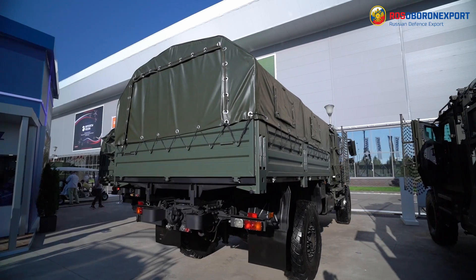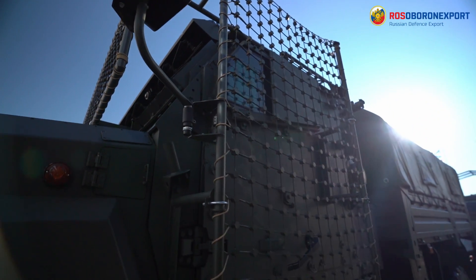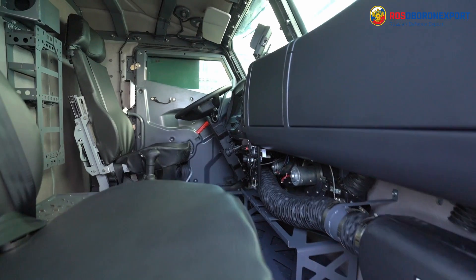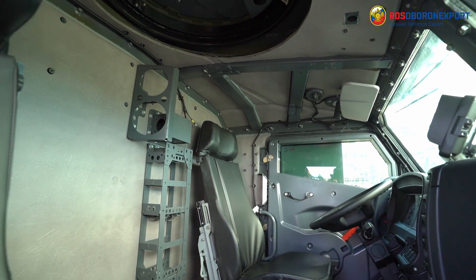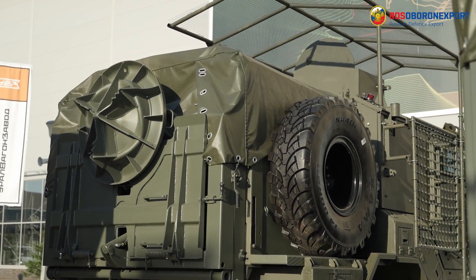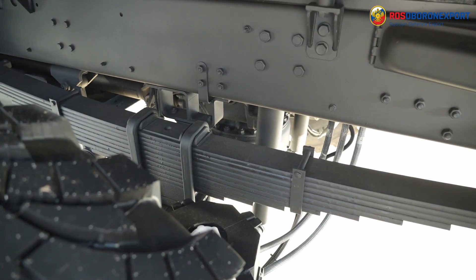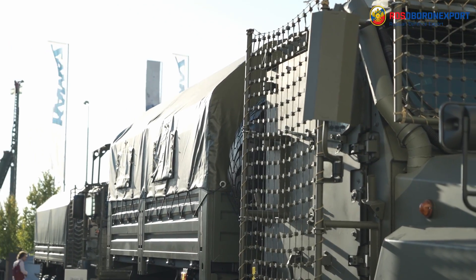The Russian automotive industry also pays specific attention to the development of 4x4 protected utility vehicles. According to this trend, the AMN-BPV ground platform has been developed. The vehicle features level 4 baseline protection against small arms and level 3 protection against explosive devices. This ballistic protection can be reinforced with an applique kit that brings ballistic protection to level 6. The platform has a gross vehicle weight of about 15,000 kg and transports up to six servicemen.